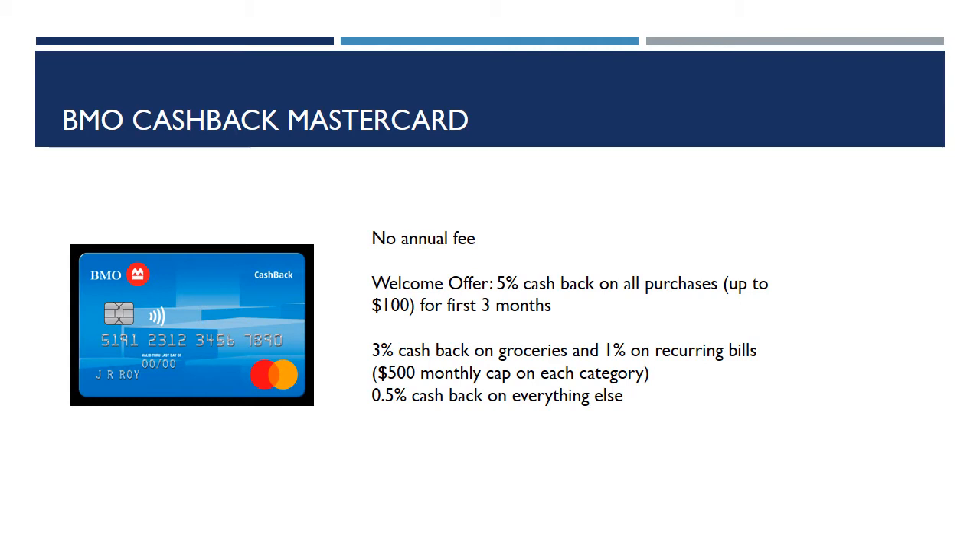You can also get 0.5% cash back on everything else you use the card for, which could be gas purchases or any other online purchases that you do.